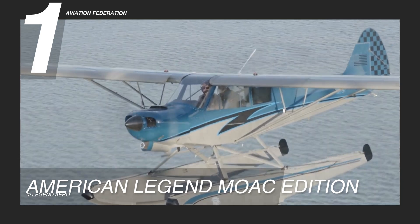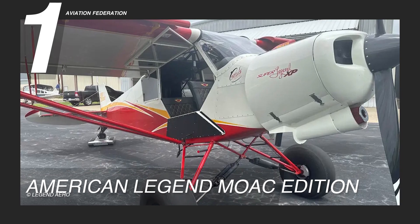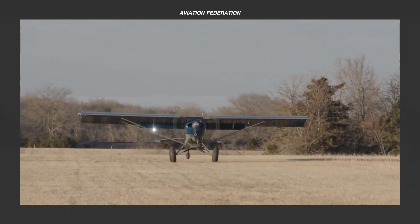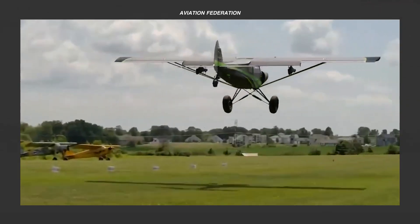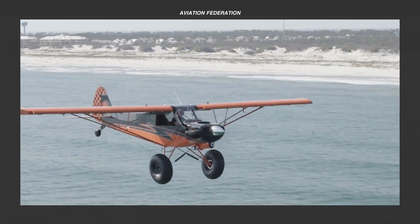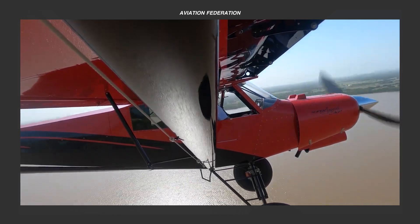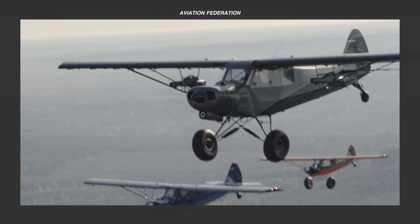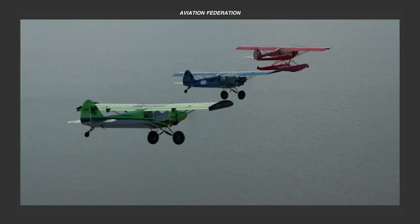The current price for the American Legend MOAC is approximately $320,000 US dollars. Are you a fan of American Legend aircraft? Drop a comment below and share your chosen aircraft model from today's episode, and tell us which features caught your attention. If you enjoyed our content, give us a thumbs up and hit the notification bell to stay in the loop. Until our next encounter, may your skies be clear and your flights be smooth!